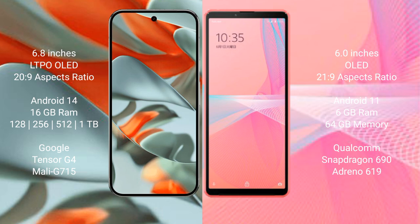Google Pixel 9 Pro XL runs on the Android 14 operating system. It comes with 16GB RAM and 128GB, 256GB, 512GB, or 1TB internal storage options, powered by the Tensor G4 processor and Immortalis G715 GPU.